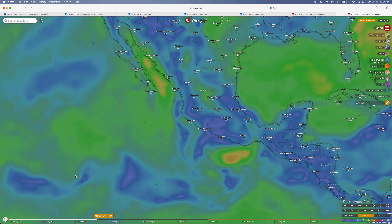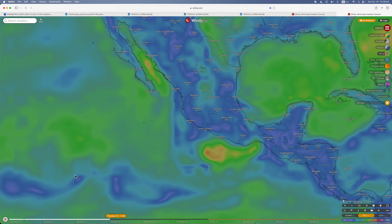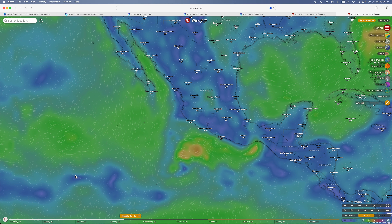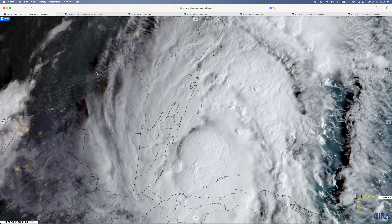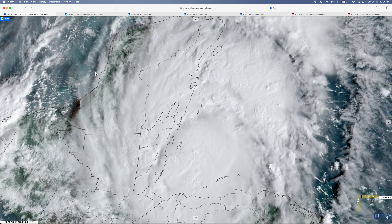Around Monday you can start seeing it form near Mexico, forming a little bit. But the GFS doesn't expect this to strengthen much.